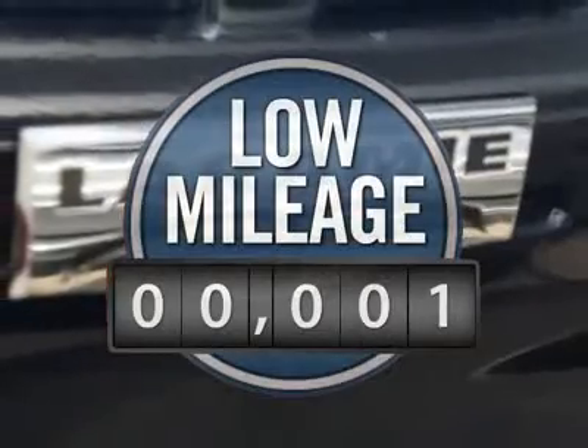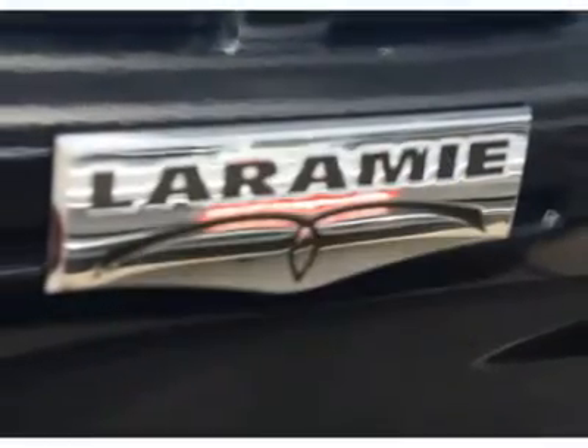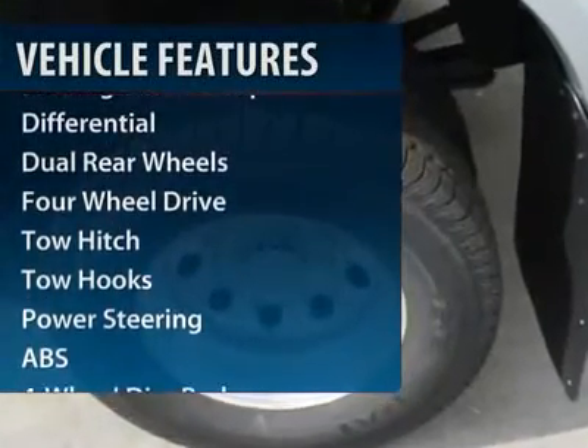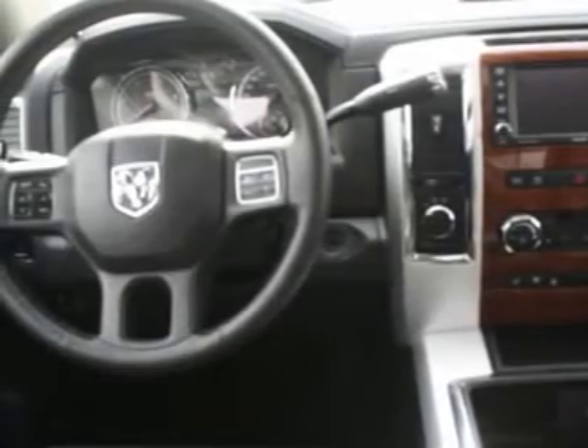This vehicle has less than 100 miles. Here are some of this vehicle's great options: anti-lock braking system, steering wheel audio controls, tow hitch, power passenger seat, and navigation system.